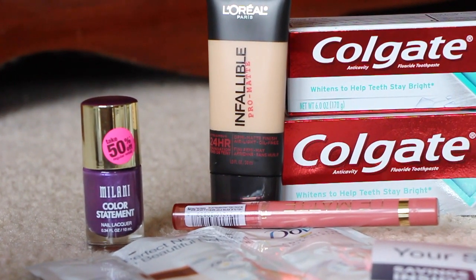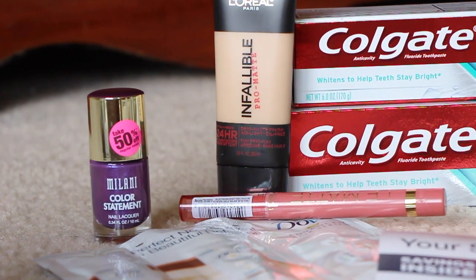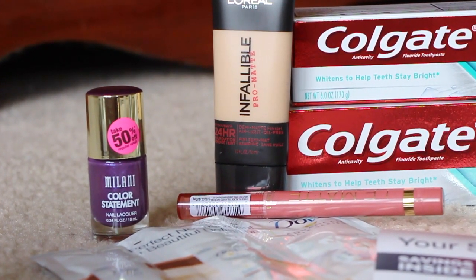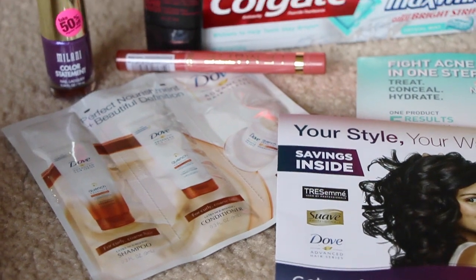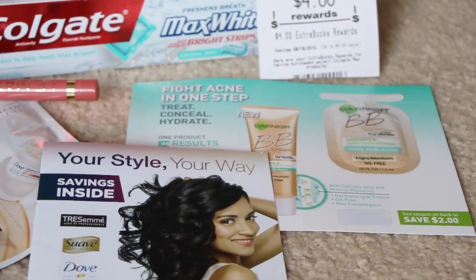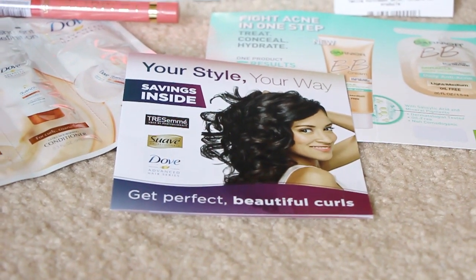Anyway, it is normally $9.99, so I got that for $4.99 and I had a $1 coupon for that. Then they had some samples on the table — just this Dove shampoo, conditioner, and deep treatment, and then a Garnier BB cream anti-acne, and a packet of coupons. I don't know what's in there, but there are some coupons in there.